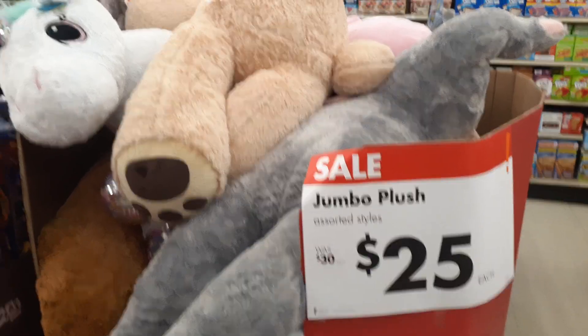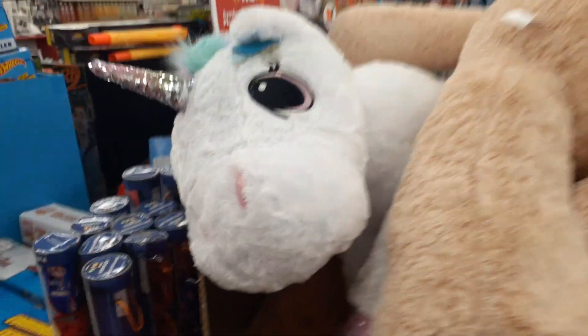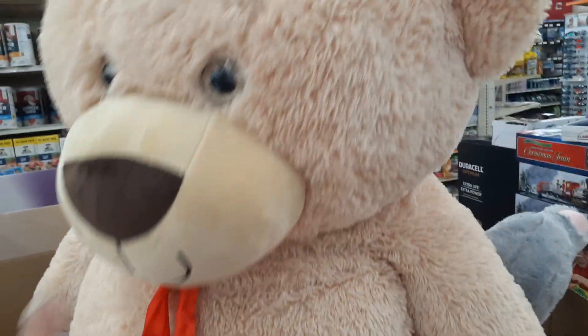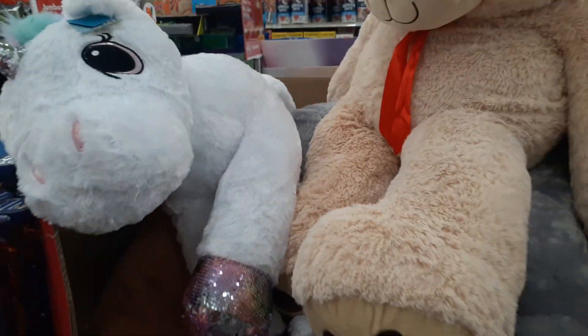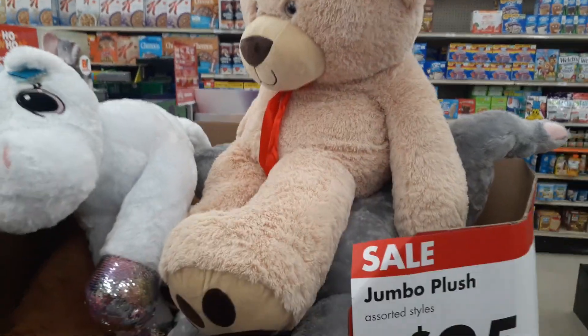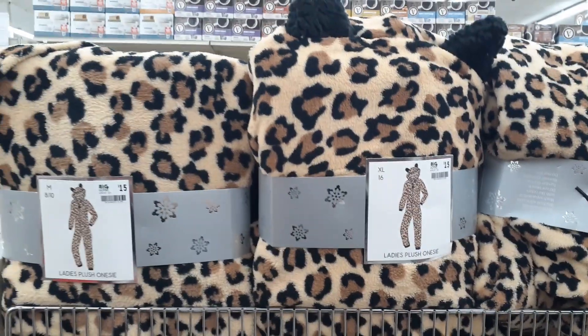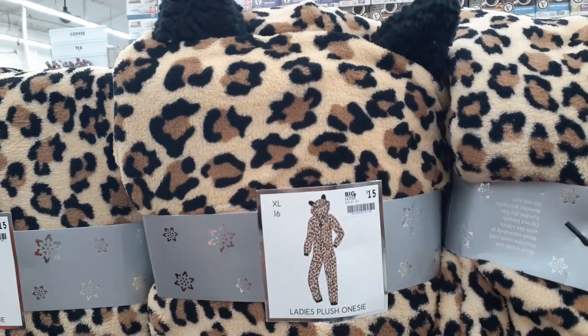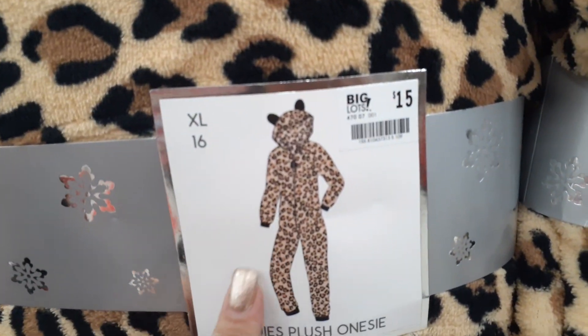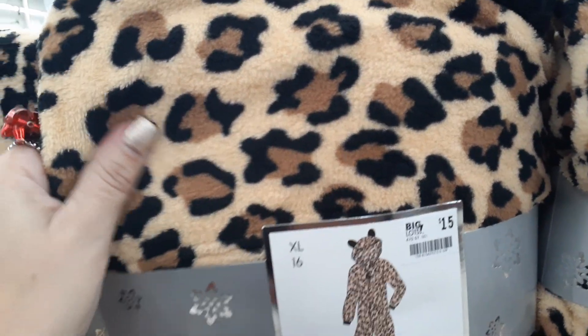Jumbo plushies for $25 — here is a huge unicorn one, and we have a big huge bear. How cute is he? $25. And look — the unicorn even has sequined feet to match her little horn. Super cute, and again just $25.